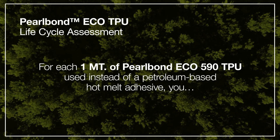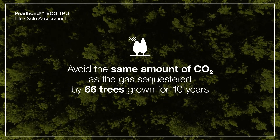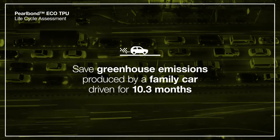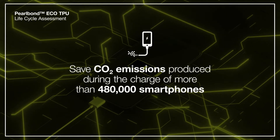Thanks to a recent Pearl Bond Eco lifecycle assessment, where we compare the performance of our products to that of a petroleum-based hot melt adhesive, new data clearly shows the environmental advantages of our sustainable material — which all of our customers can benefit from.